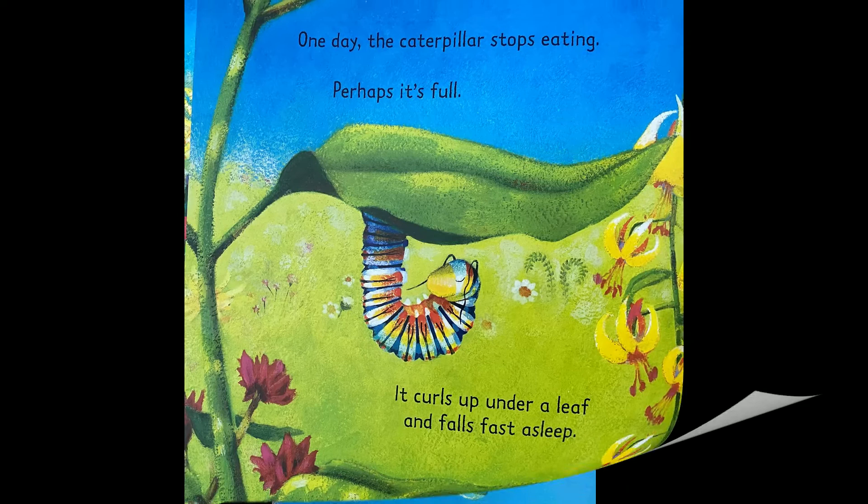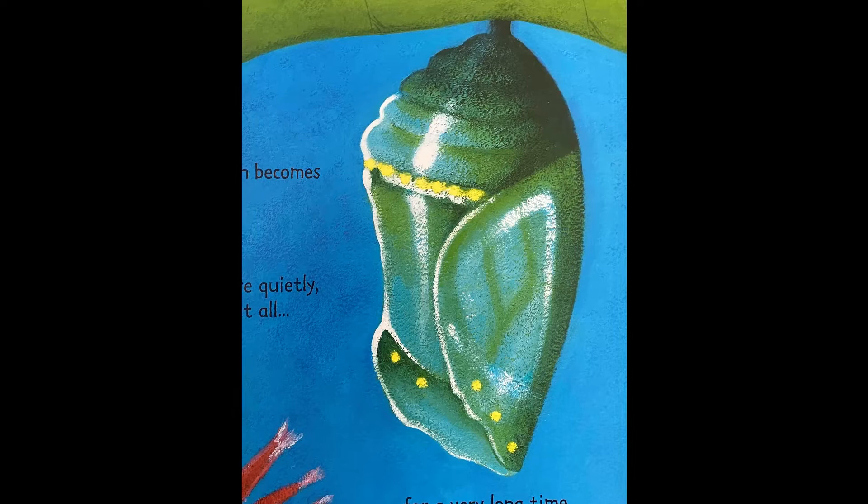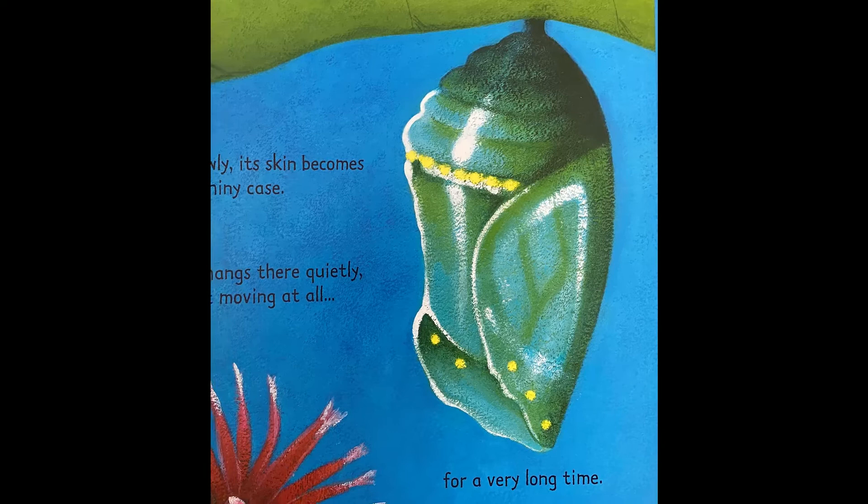Slowly, its skin becomes a shiny case. It hangs there quietly, not moving at all, for a very long time.